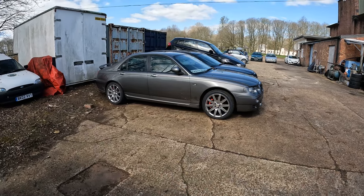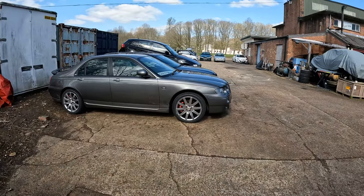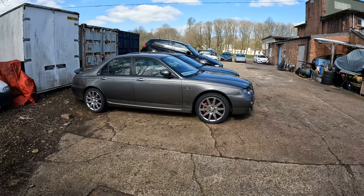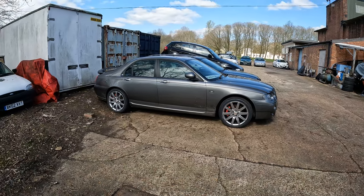Other than the bits that are wrong, it is beginning to look rather nice. I really like those wheels — they're just such nice wheels, really really nice.